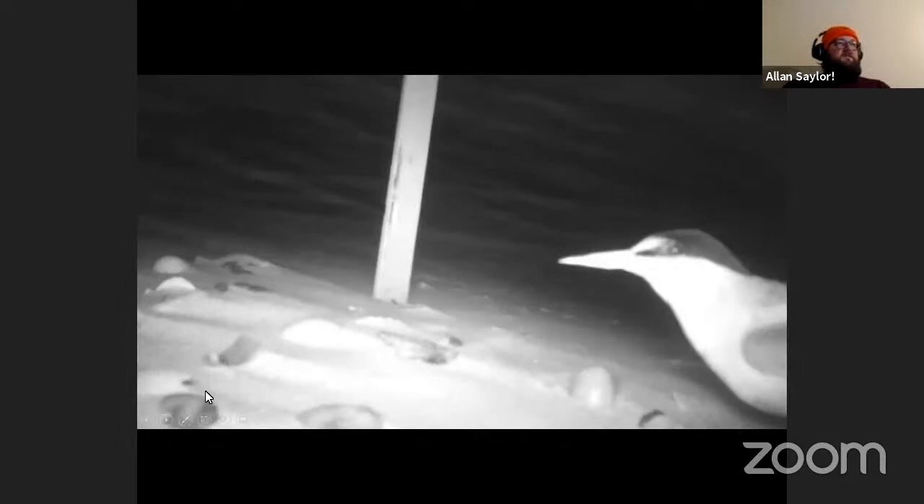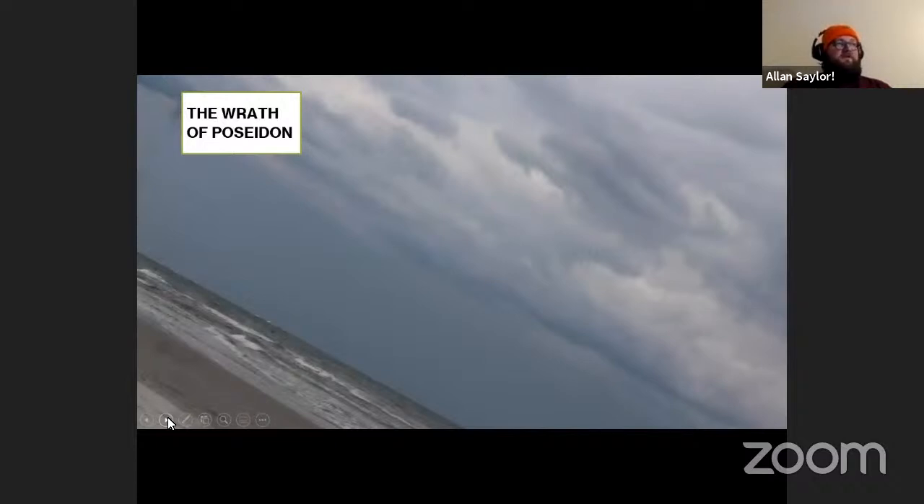How many different shorebird species were we monitoring? We were looking at Wilson's plovers, piping plovers, least terns, a couple of American oystercatchers, and a few black skimmers. Overwhelmingly, least terns were the most common species there — which was a lot of fun. I'm a fan of terns.